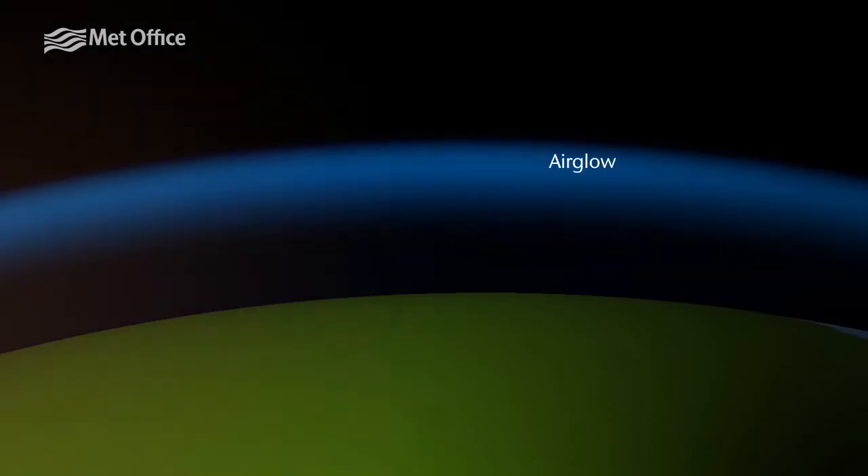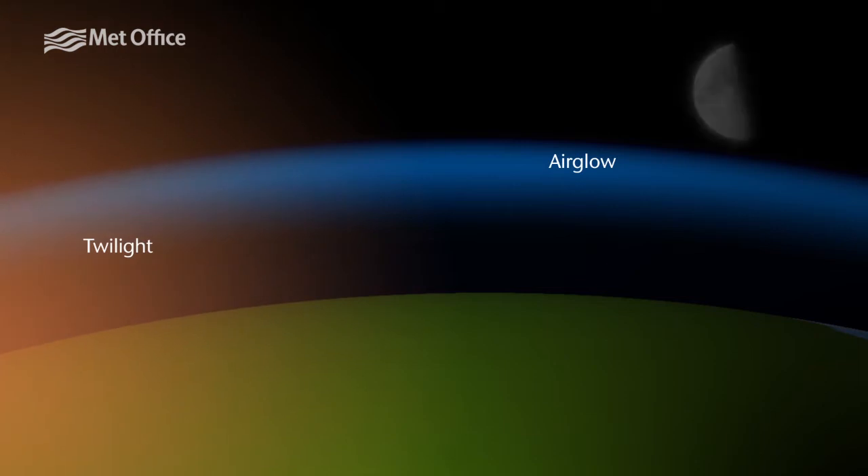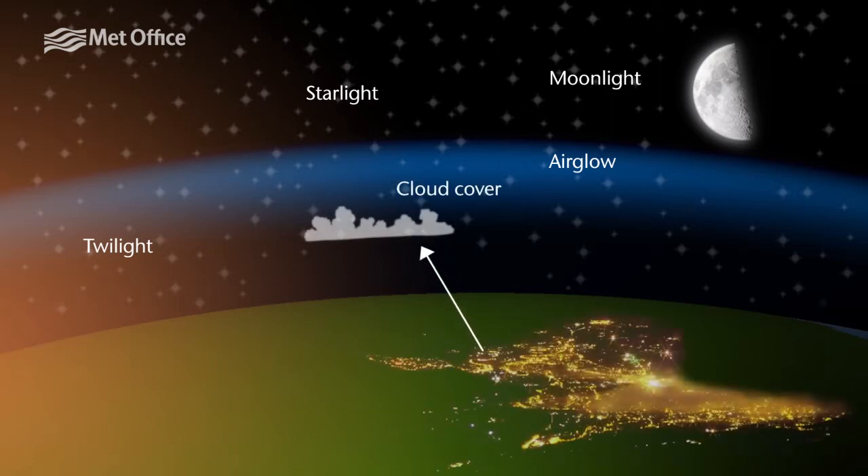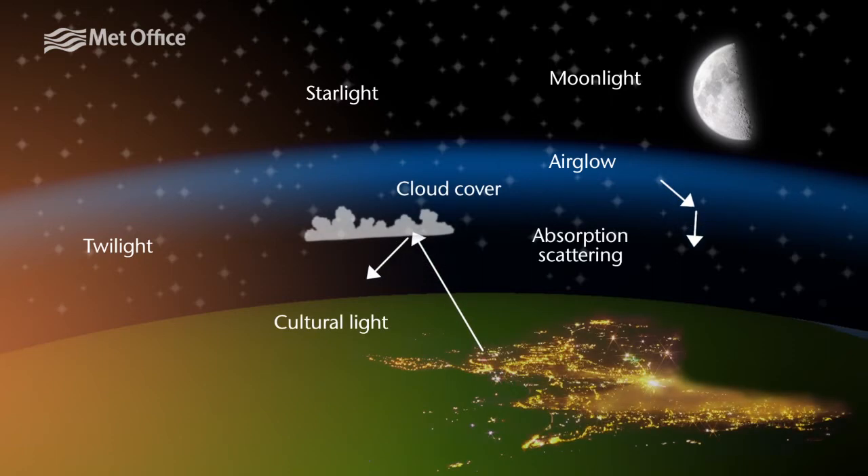Although night vision goggles are great for seeing in the dark, they still do need some light in order to work. What MONIM does is consider the sources of light available at night time — for instance, moonlight or twilight, starlight, even man-made light sources — to provide an estimate of the amount of light present at the surface. We model the amount of light from each of those sources and also the way the atmosphere scatters and transmits that bouncing light between clouds and the surface, to provide a quantitative estimate of the light level at the surface and hence the effectiveness of the night vision goggles.